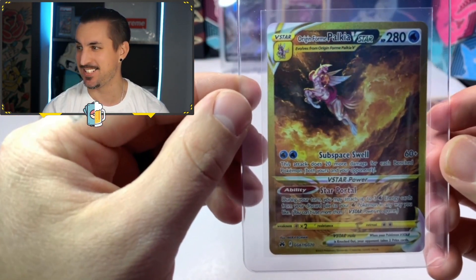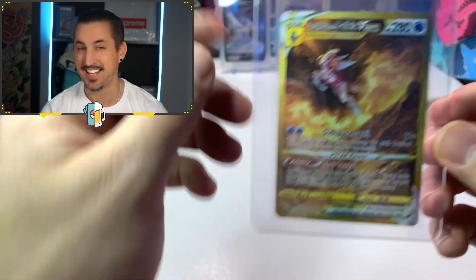And you saw it live — here it is, the Origin Form Palkia V-Star gold card! We did it, we pulled this on the channel, and you guys got to witness it! What a crazy ETB — and that was the last one Walmart had on the shelf. I scooped it up and knew I had to bring it home for a video. We were drinking the Coastal Sunrise pastry sour ale courtesy of my brother Taylor and his girlfriend Brittany — cheers, guys, absolutely delicious! If you want to watch more videos, click right next to my head, hit that subscribe button — and as always, don't forget to flex on them!